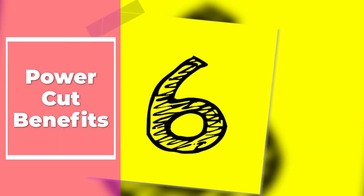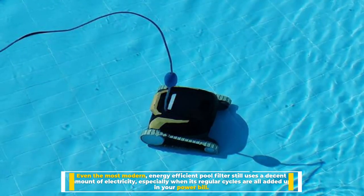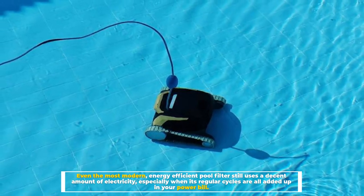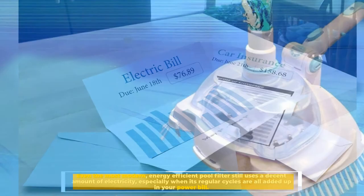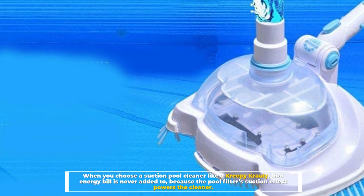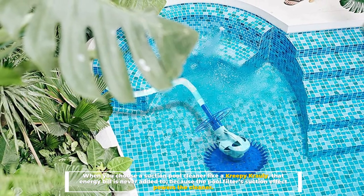Number 6: Power Cut Benefits. Even the most modern, energy-efficient pool filter still uses a decent amount of electricity, especially when its regular cycles are all added up in your power bill. When you choose a suction pool cleaner like a Creepy Crawley, that energy bill is never added to, because the pool filter's suction effect powers the cleaner.